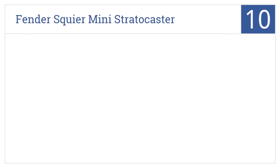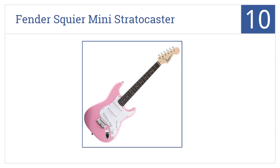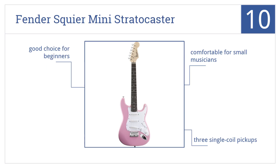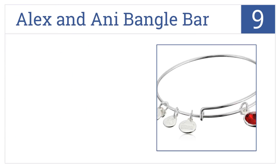Starting off our list at number 10: made to the exacting quality standards they're known for, the Fender Squier Mini Stratocaster has a pink rosewood fretboard and a great range of tones. It's comfortable for small musicians and features three single-coil pickups. It's a good choice for beginners.